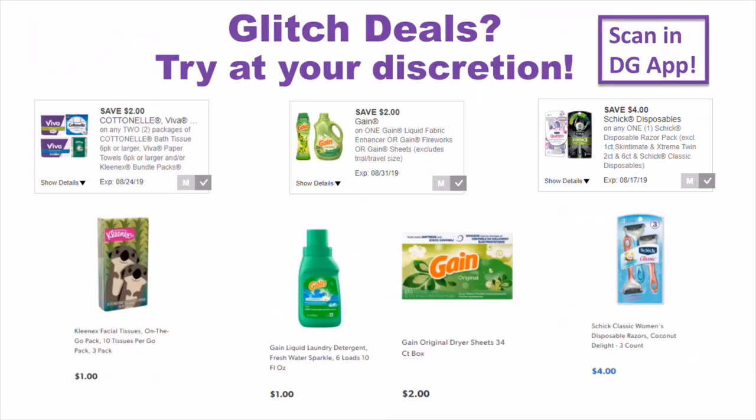I want to talk about the glitch deals — try at your discretion. The Cottonelle Digital is working for the Kleenex three-pack GoPacks, which are a dollar. You'll get two of those, use this digital, and it'll make it free. For this Gain Digital, it's working on these tiny dollar fabric softener and the dryer sheets, the 34 count. For the liquid softener, I recommend getting the original Gain Scent. Make sure to scan everything into your app to see if these digitals are attaching before you purchase, because you don't want to spend extra money on a glitch deal that stopped working.